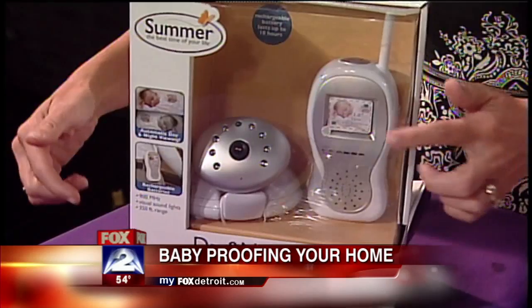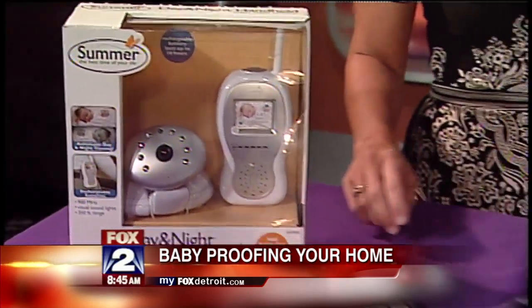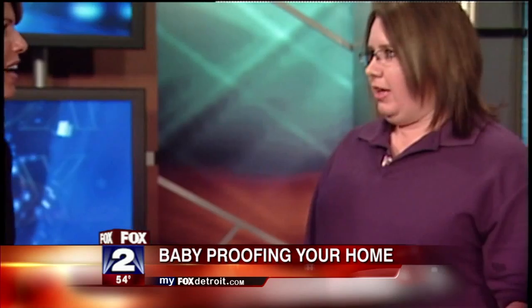The camera is on baby and the monitor is right next to mom or dad in bed. It also has a convenient belt clip, so if you're out gardening or on the deck having iced tea, you can still see and hear the baby. It's much better than sneaking in and opening the door hoping baby won't hear you.